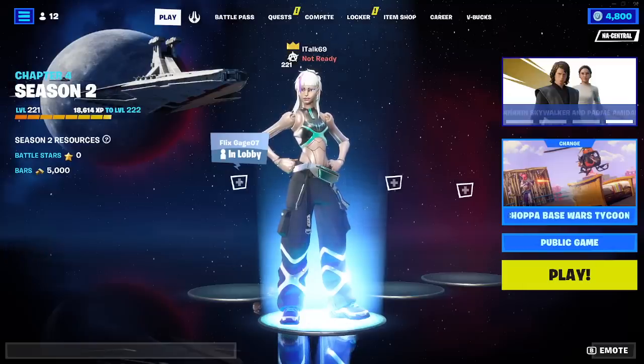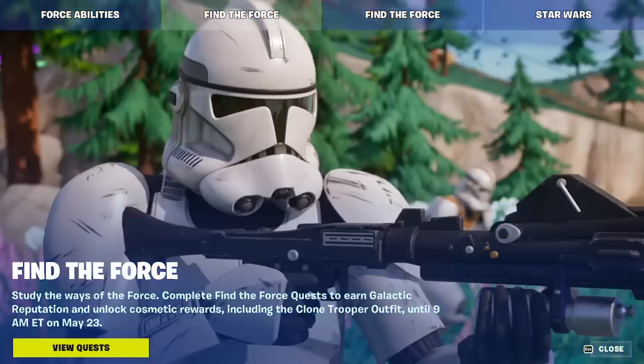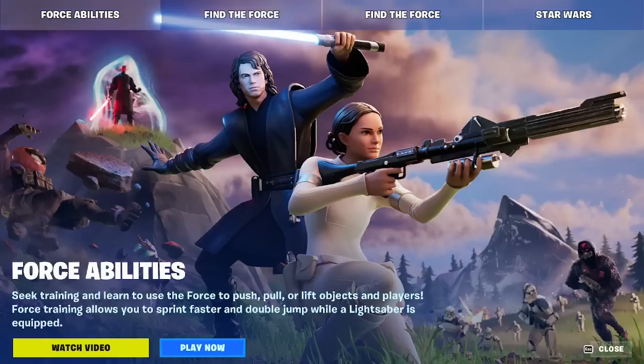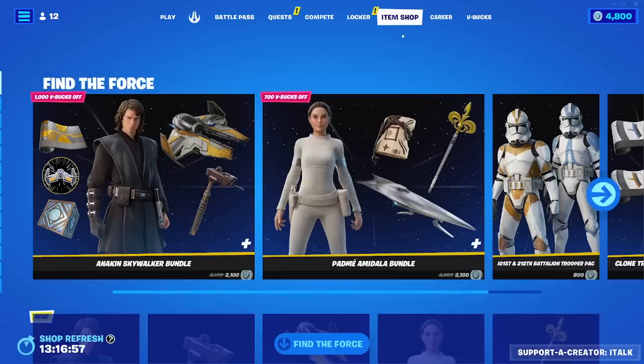That is it. Look at this background - so nice. There is everything in Star Wars in here. My lord. Unfortunately, no lightsaber pickaxe - they're missing out. But hopefully you guys enjoyed the video. If you did, let me know with a like, comment down below what you think about the shop, and subscribe for daily content. If you'd like to use me as a support-a-creator, my code is ITALK. Have a good one everyone, see ya, bye-bye.